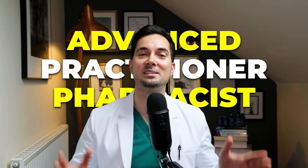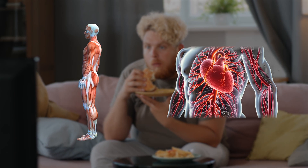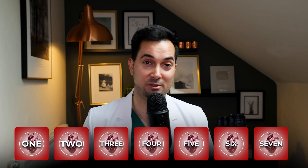As an advanced practitioner pharmacist, I have seen firsthand just how much lifestyle and diet can affect our overall health, especially for the heart. So in this video, I'm going to be breaking down seven of my top science-backed tips to help optimize your heart health.